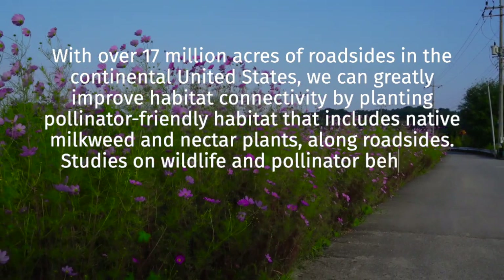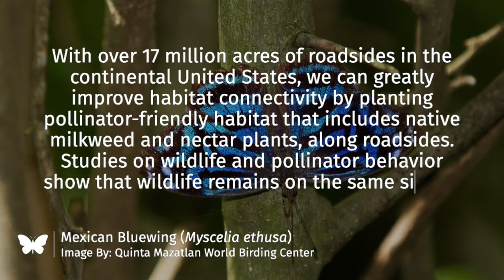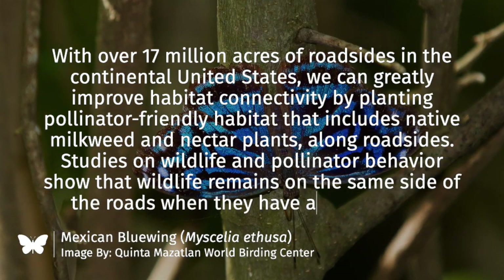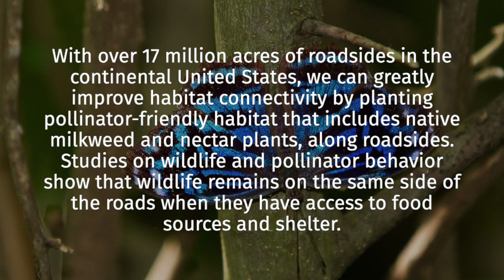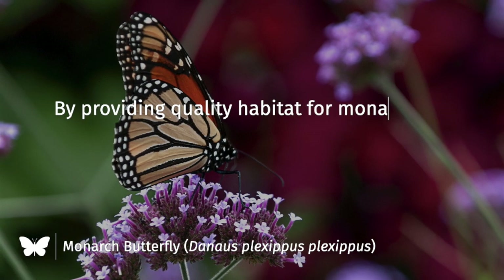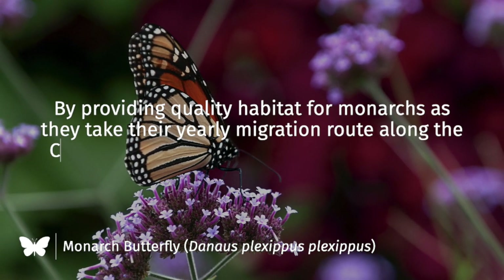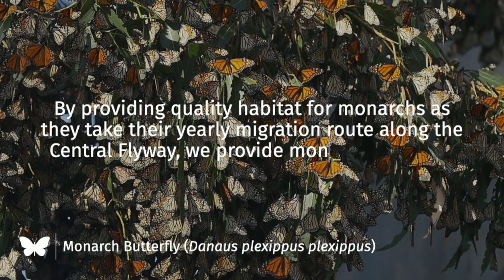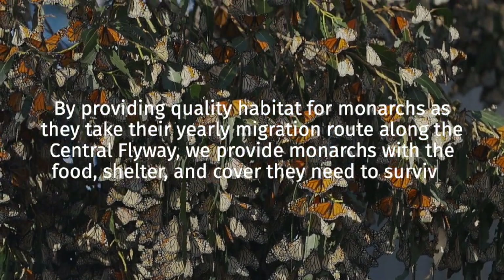Studies on wildlife and pollinator behavior show that wildlife remains on the same side of the roads when they have access to food sources and shelter. By providing quality habitat for monarchs as they take their yearly migration route along the central flyway, we provide monarchs with the food, shelter, and cover they need to survive.